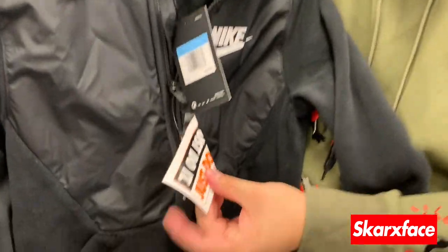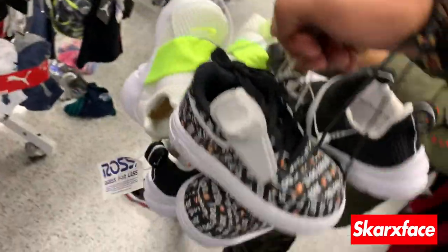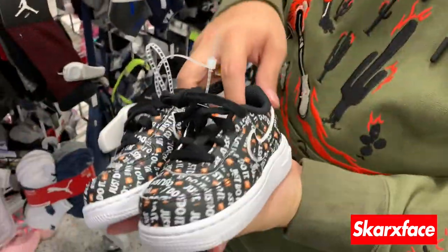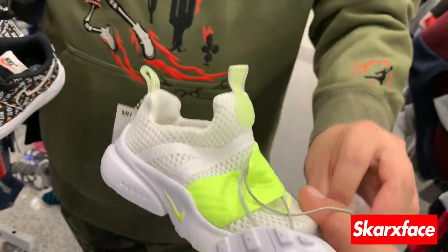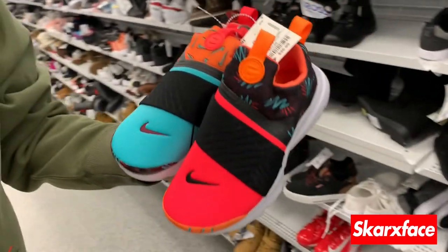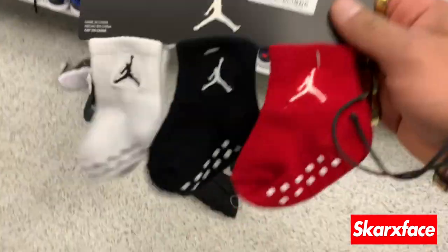We got the Jordan beanie and a bunch of other stuff. Recapping the shoes: we got the Air Forces, the Nike Just Do It ones for 6C. I was gonna get them for Julian but the fit wasn't right. The toddler Prestos are 36.99 — for the people who didn't pull out, come to Ross. That two-tone colorway is really nice.